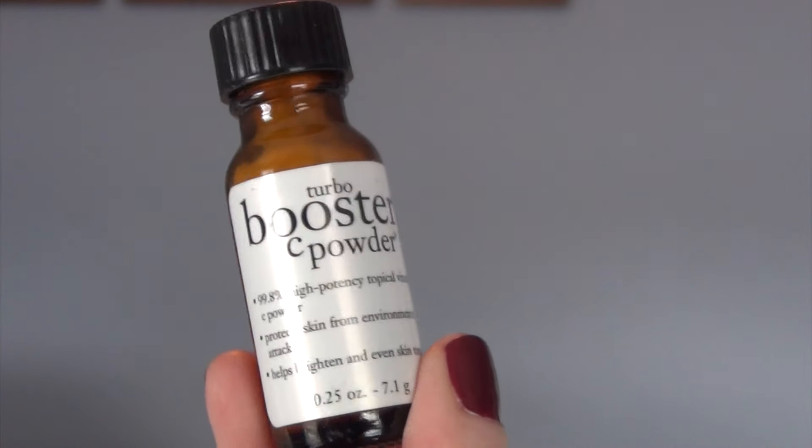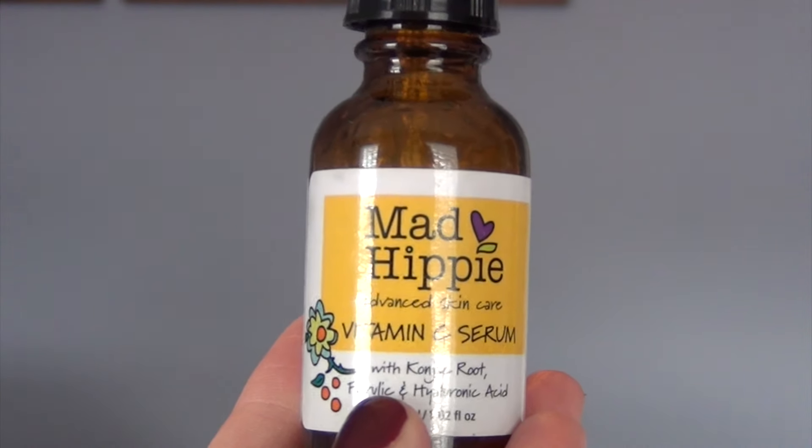Two products I really like are the Philosophy Turbo Booster C Powder, which is 99.8% high-potency topical vitamin C powder. This is nice because you can add it to any other skin care product you have — your sunscreen, any kind of day cream you wear before makeup. You can mix it with anything, so it makes whatever you're currently using more versatile, getting your vitamin C without having to go out and buy a vitamin C lotion. Another option is the Mad Hippie Advanced Skin Care Vitamin C Serum. You can put it on in the morning and evening, and you follow with your face cream or your sunscreen.